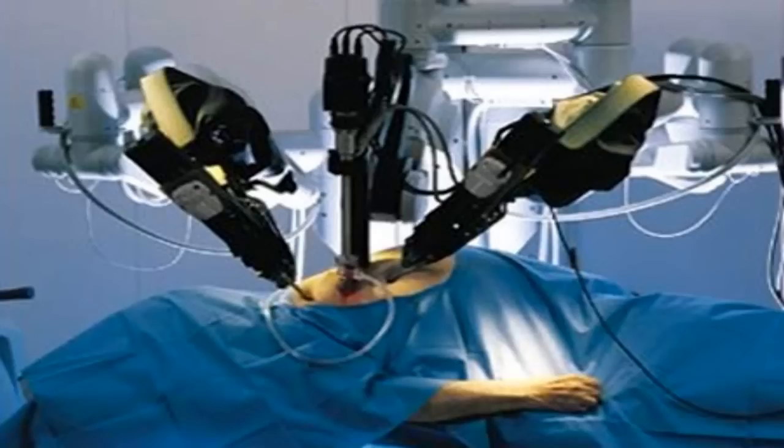Subject status: Subject escaped containment, overpowering two armed personnel and effortlessly bypassing several security measures. Subject recaptured after two hours, having caused casualties and injuries, as well as deactivating several systems. Once recaptured, subject requested SCP classification, presumably in an attempt to avoid termination. Request was denied, and subject was dismantled. Components were incinerated following examination and documentation.